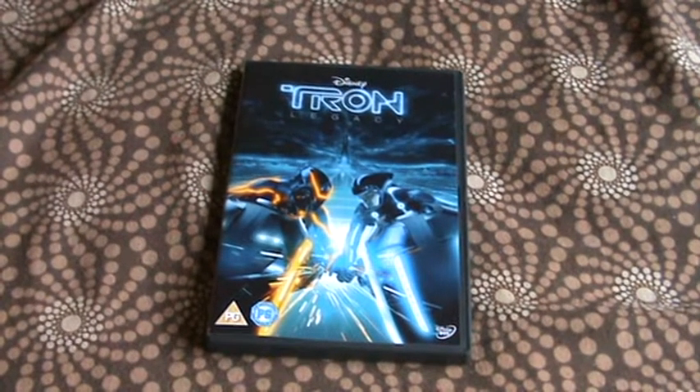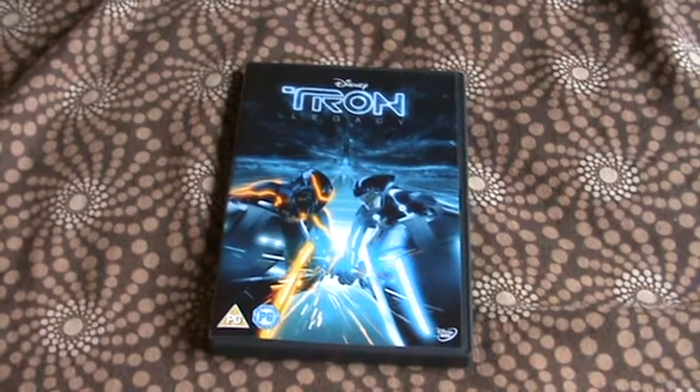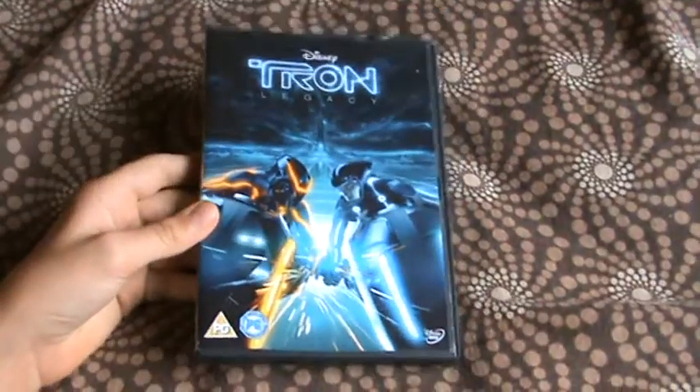Hey YouTube, it's MrMovieLover1998 here and welcome to another DVD review. As you can see, today it's going to be of Tron Legacy.